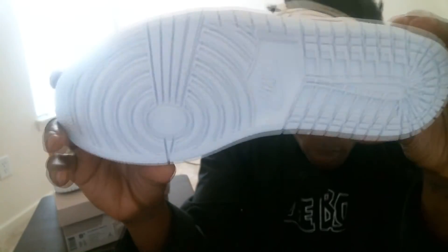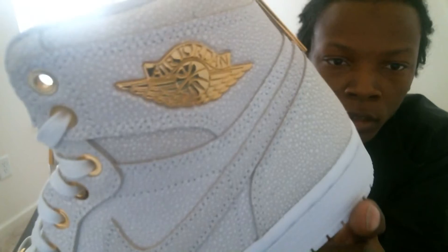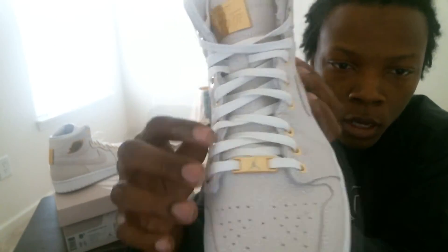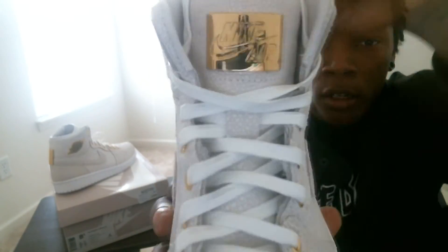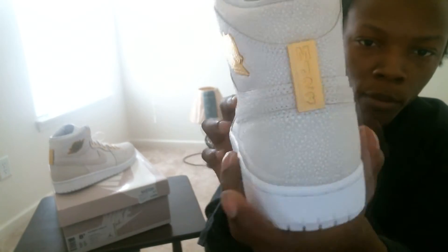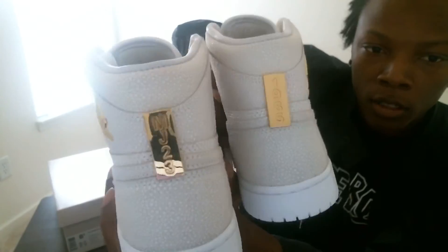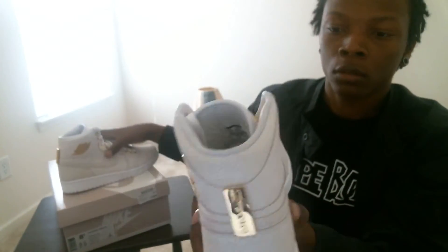Standard Jordan 1 mid, so the Air Jordan sign is on that — 24-karat gold eyelets, white laces, Nike Air, leather insides and the insoles are quilted leather. On the back it says MJ 23, and on the other side it says 1985, so I thought that was a nice touch.